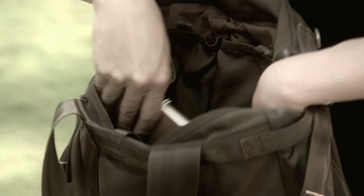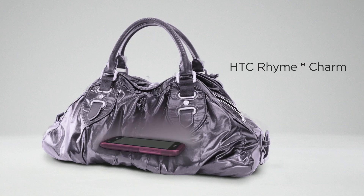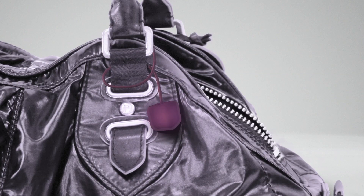Ever missed a call because your phone was buried deep inside your bag? HTC Rime has an inventive solution for this problem — we call it the charm. Attach the cord of the charm to your phone and dangle the charm from your bag. Whenever you get a call or message, the charm's white light starts to emit a soft glow, informing you of an incoming call or text message.